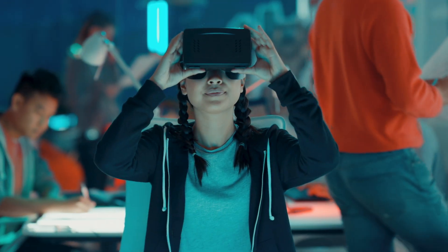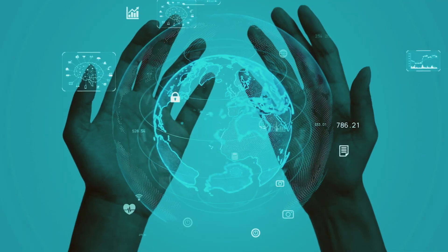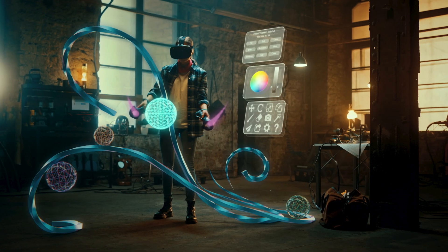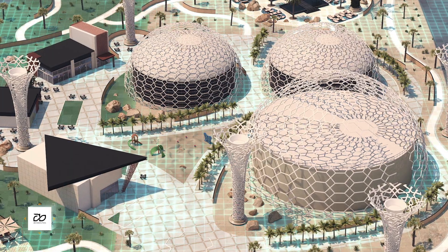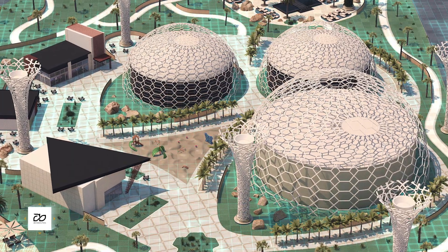Virtual and augmented reality design visualization through a digital twin helps allow for faster and better engagement and buy-in, allowing for beautification options to be immediately perceived by urban planners and stakeholders, like a game environment.